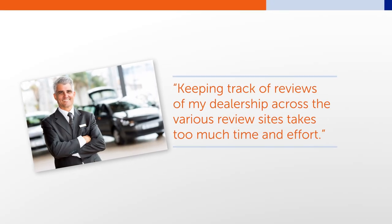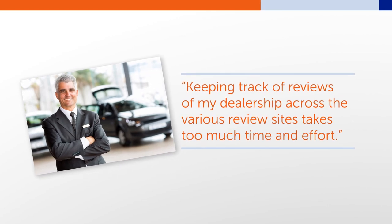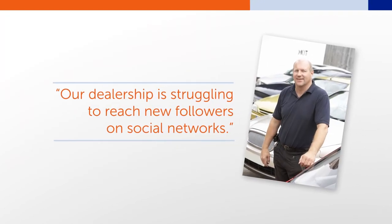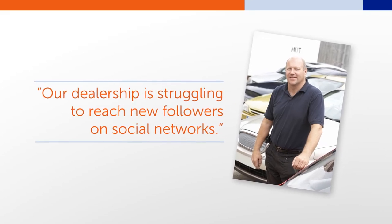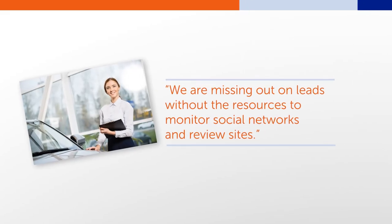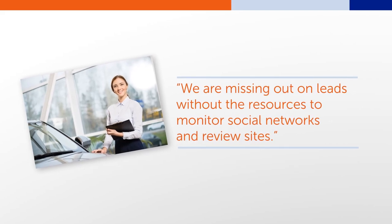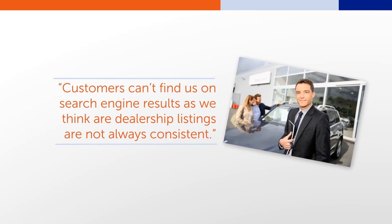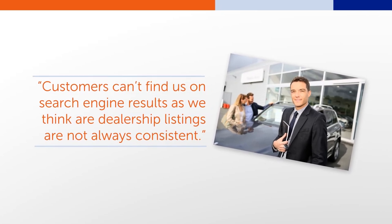Keeping track of reviews of my dealership across various review sites takes too much time and effort. Our dealership is struggling to reach new followers, aka prospects, on social networks. We are missing out on leads without the resources to monitor social networks and review sites. Customers can't find us on search engine results, as our dealership listings are not always consistent.